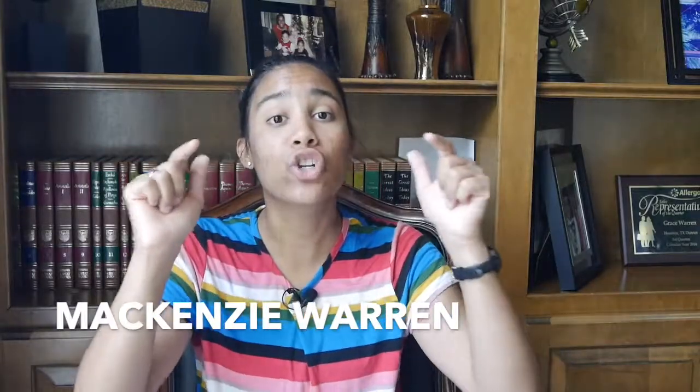Before we jump right in, I just want to introduce myself. If you do not know, my name is Mackenzie Warren. I'm the founder of Mac School Prep and I am wholeheartedly dedicated and invested in your success so that you can make sure that you're excelling throughout your high school career and in an academic setting in general.